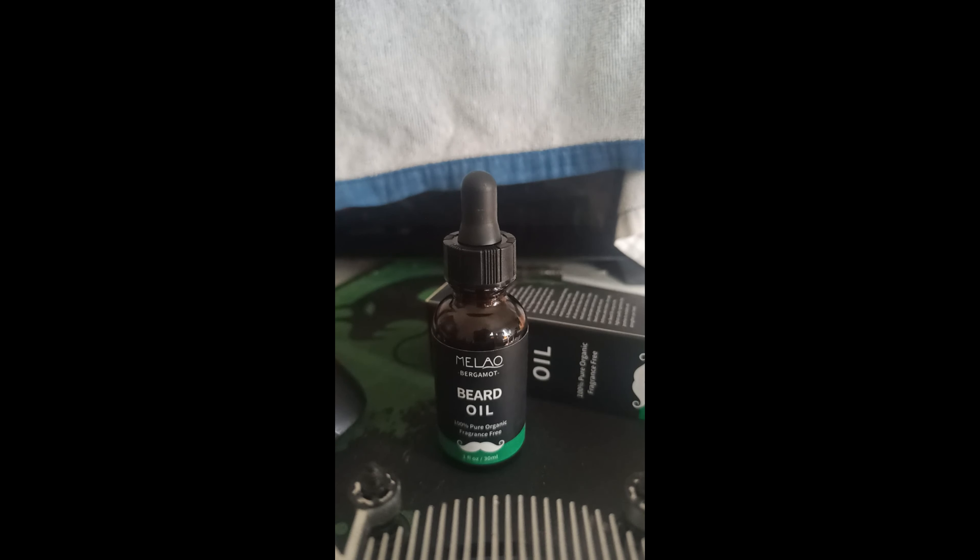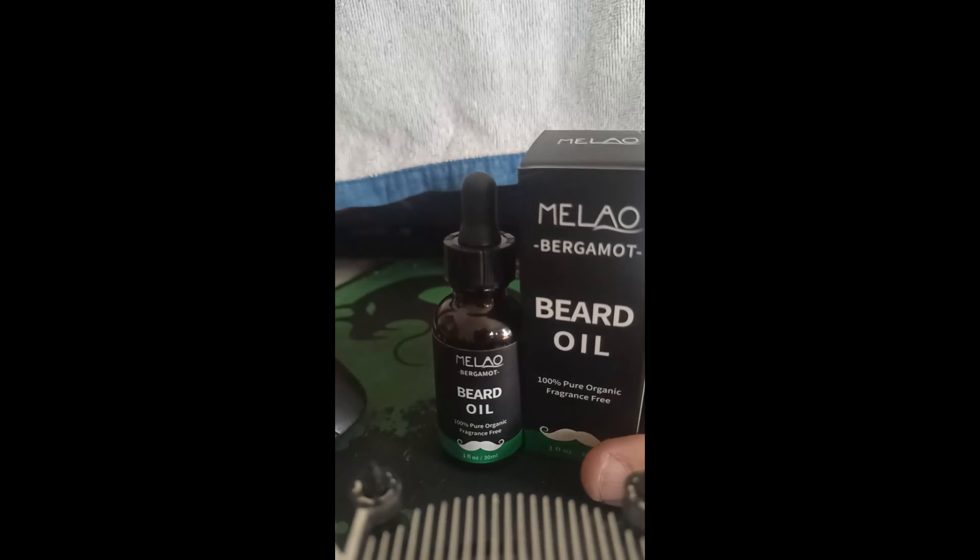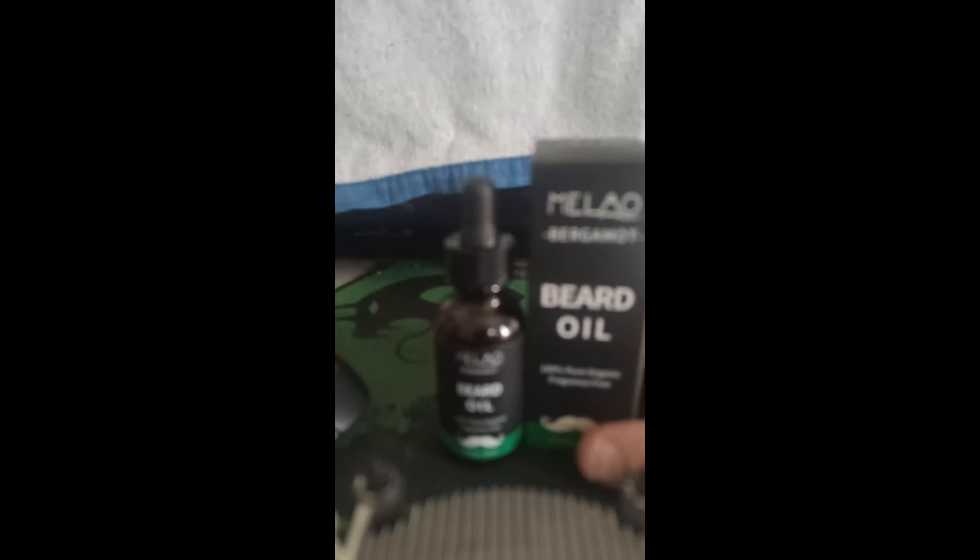I did notice the beard softened up a bit after using this product — my first beard oil on Temu. I've got more products coming that I'll be doing reviews on, so definitely stay tuned if you like seeing these videos. And I'm not affiliated with Temu — I'm not an affiliate.